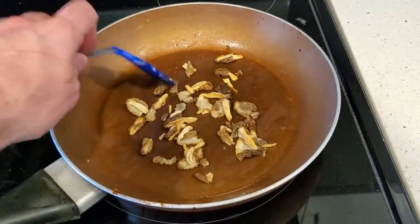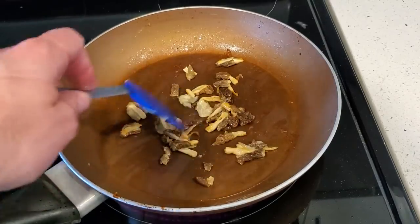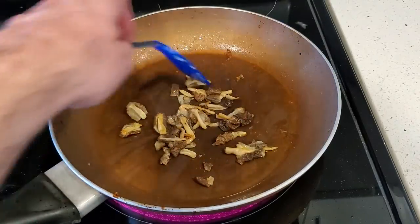I have tried Verpa bohemica from Alberta and in my opinion they're not all that great. Sure, they are edible when you cook them and they taste not too bad, but they're nowhere near as good as true morel mushrooms, which show up just a week or two later. So I'm always more happy to wait for the actual morel mushrooms and not eat the verpas.